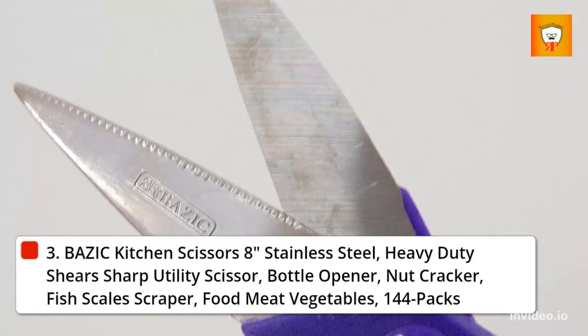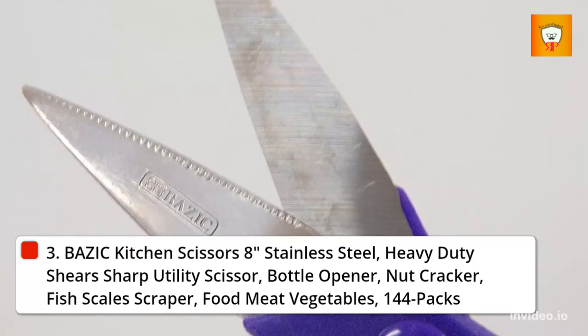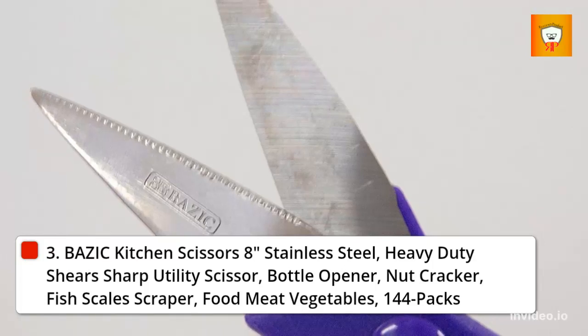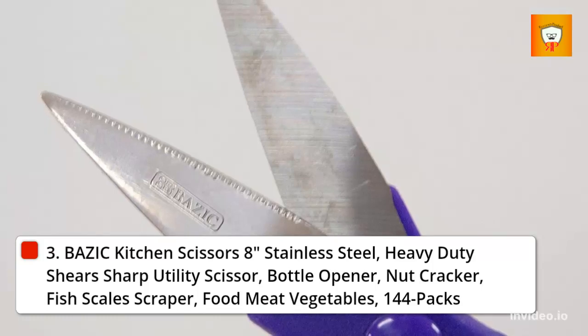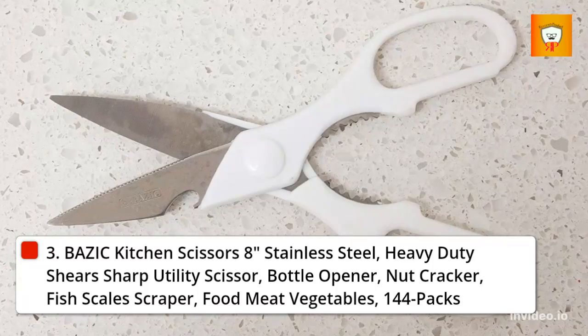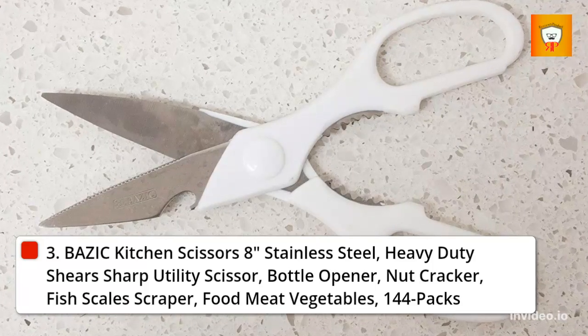Available in 4 colors. 4-in-1 multifunction: cutting poultry, meat, bones, chicken, vegetables, fish, foods, and herbs. Features nutcrackers, bottle openers, and scale scrapers. Works as a plant trimmer, cardboard or paper cutter. Durable: high-quality scissors made of lightweight stainless steel blade, highly resistant to corrosion, performs well on cutting, opening jars and bottles, and removing scales without fuss.